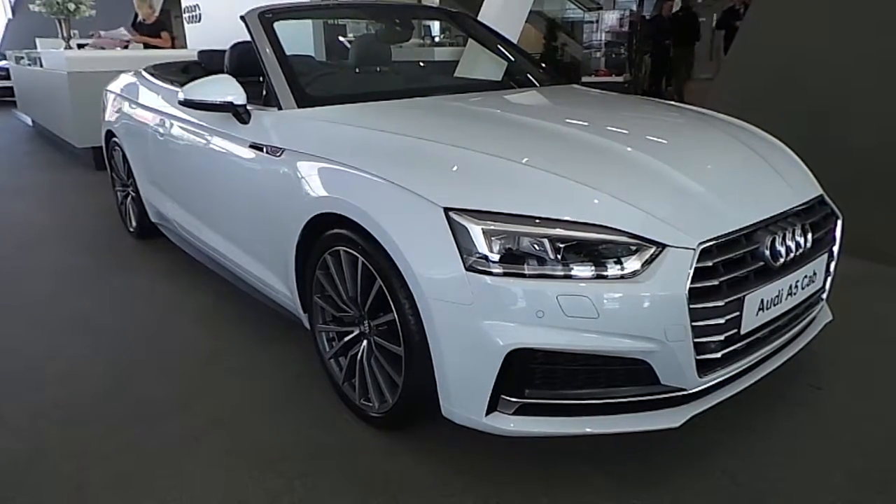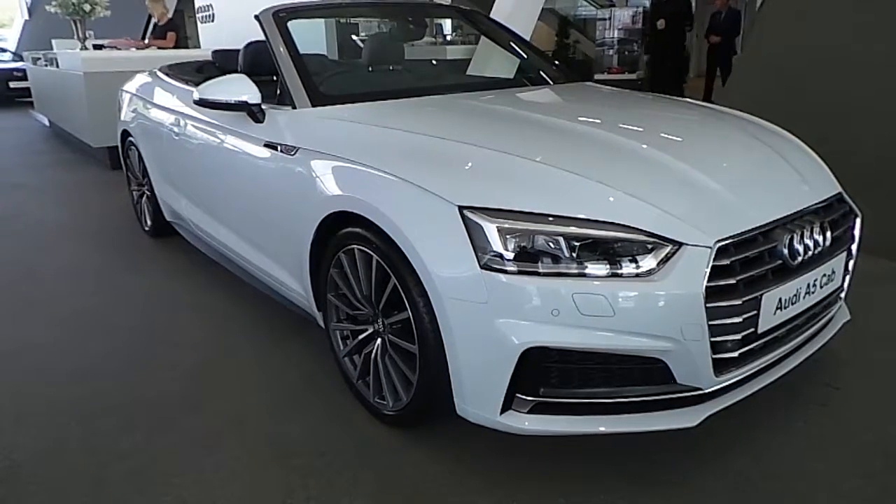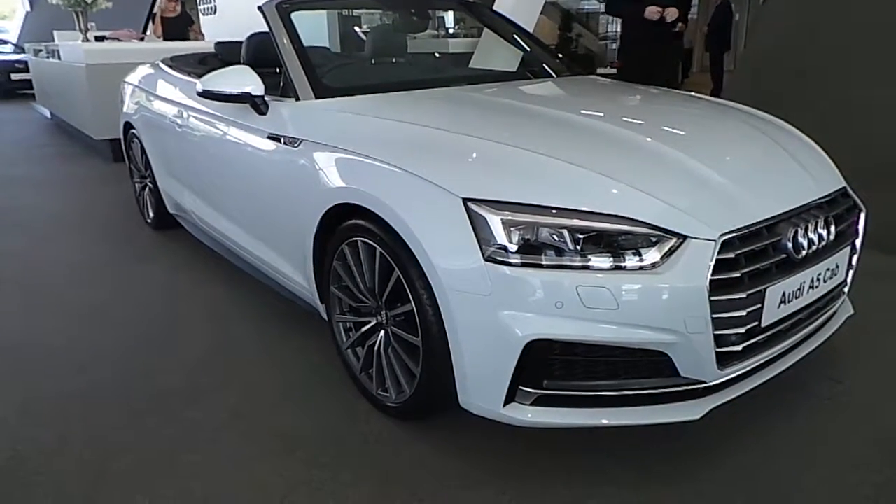If you have any more questions regarding this car, or any others here at Audi North Dublin, give us a call on 01850 2100, or come into Audi North Dublin and have a look.